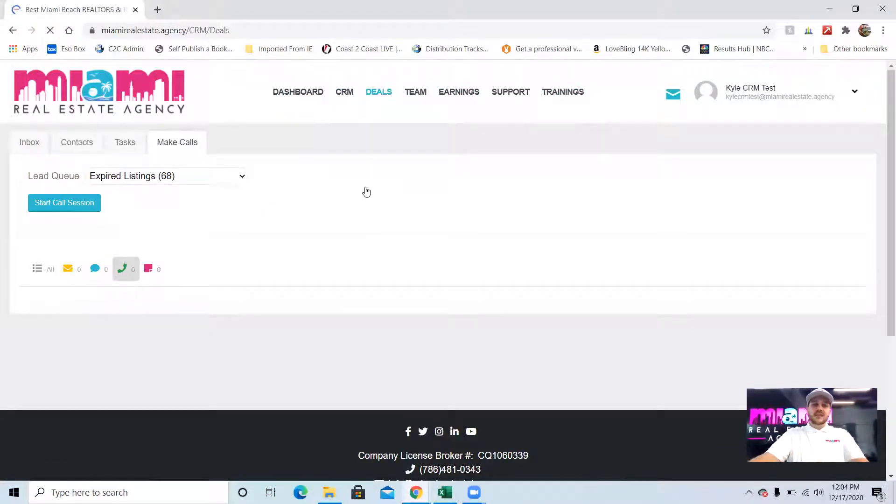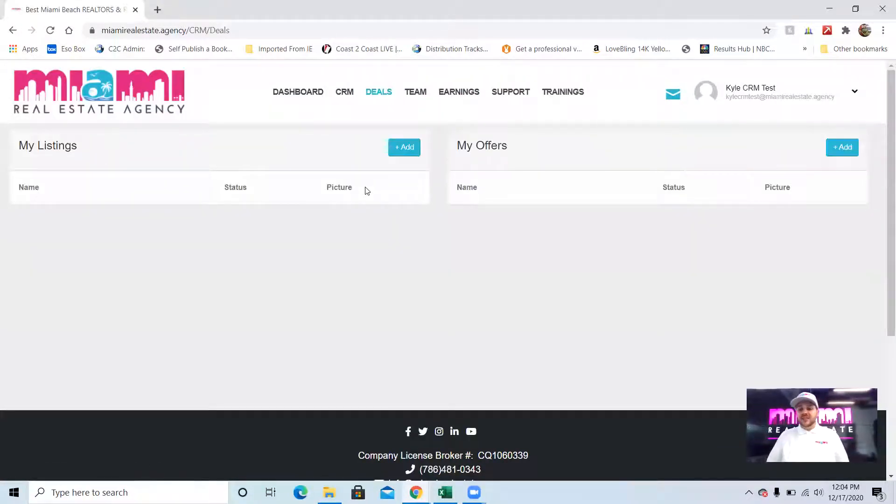The deals tab is where our transaction management comes in. This is where you can upload your listings, your offers, attach all your documents, and send e-sign requests right through here. Everything is automated on the back end — everything our broker needs to approve the transaction automatically sends the approval to the broker. When it's time to get paid, we just click a button and pay you immediately because all the information is in the deals tab.